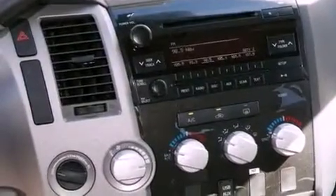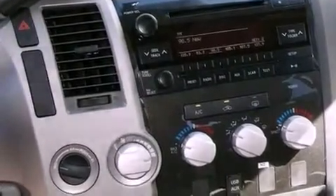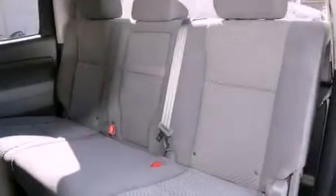Additional features include a bed liner, a passenger side vanity mirror, traction control, an anti-lock braking system, an auto-dimming rear-view mirror, and fog lamps.